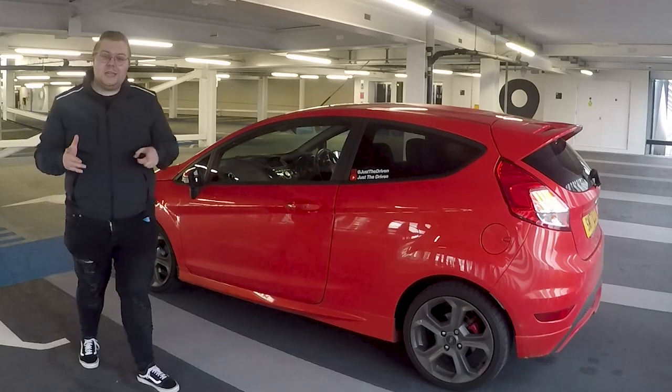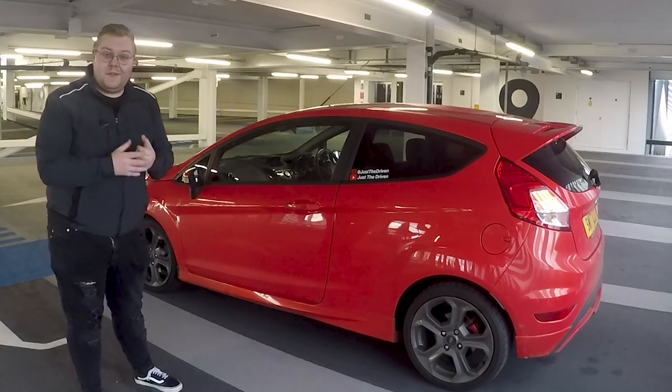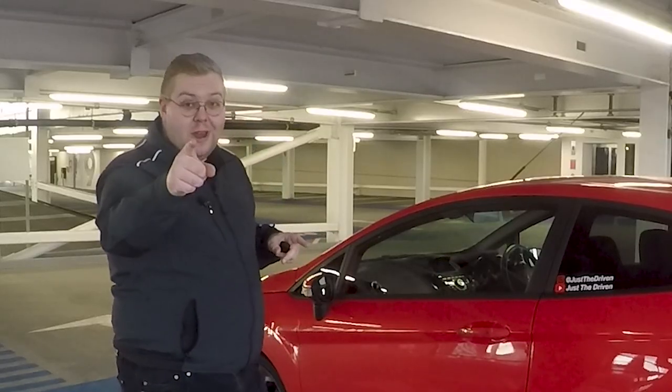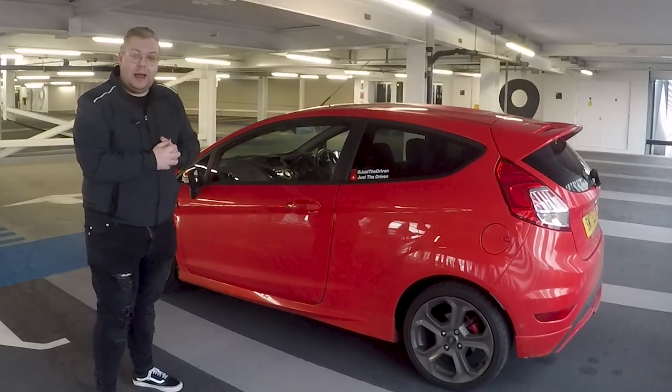So as you can see we have bought a Mark 7, or technically a Mark 7.5 Fiesta ST. This is an ST3 in molten orange - no it's not red, it is definitely orange - and it's a completely standard car from the outset.